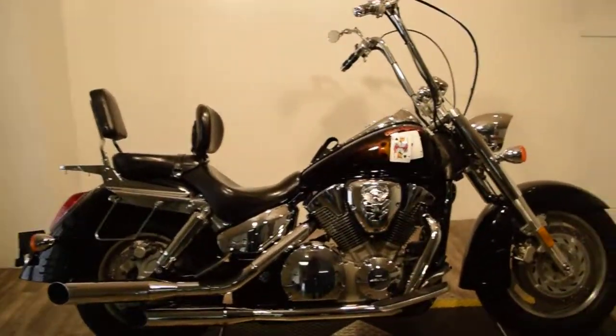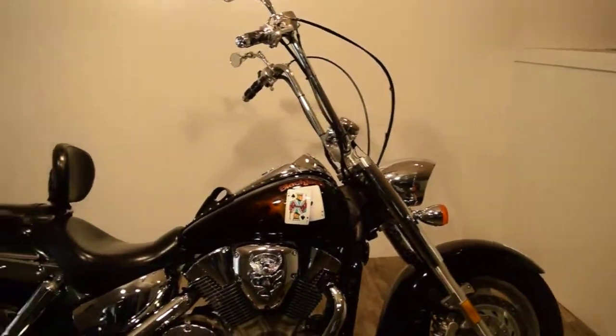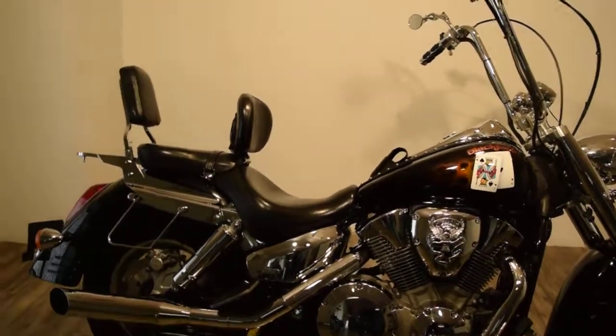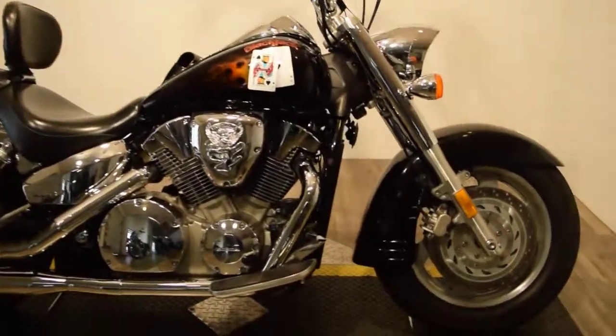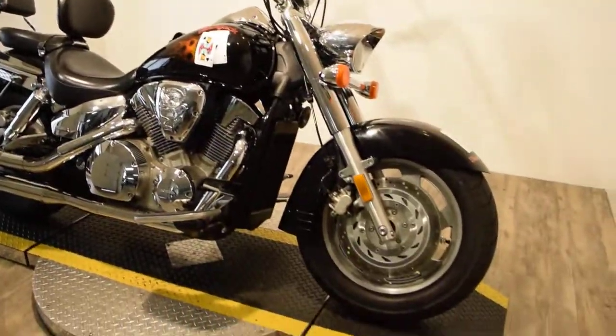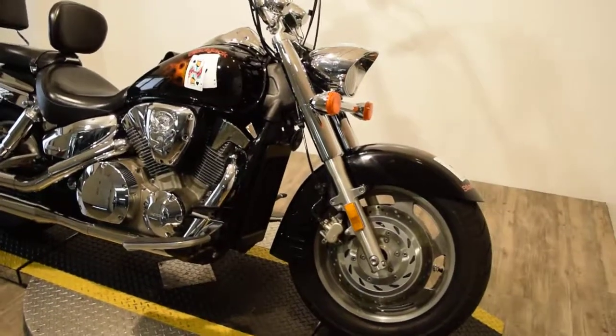It's got aftermarket exhaust, 8-hanger bars, passenger backrest, driver's backrest, luggage rack, passenger floorboards, and an air cleaner cover. You can see 25 more pictures of this bike.